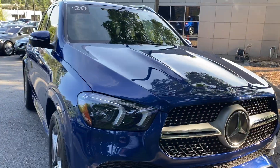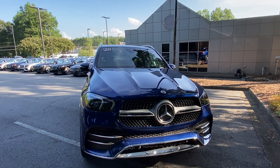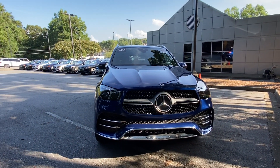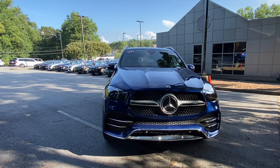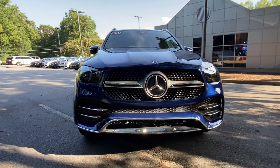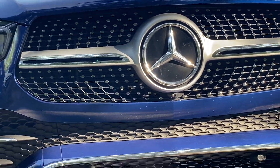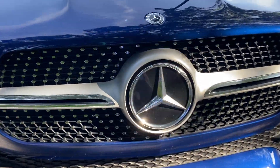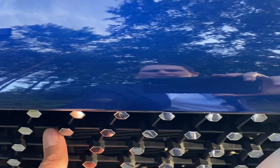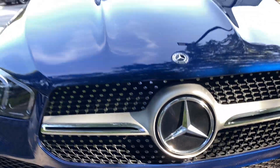Hi, this is Ryan Lane at RBM Atlanta — great speaking with you earlier. I wanted to show you the 2020 GLE you inquired about. Great choice! To do a quick walk around: first thing you'll notice is it's a beautiful vehicle. It does have the sport package, so you'll see the diamond grille there, and it's going to have the single lapel here with the diamonds right there — and again, the slick Mercedes emblem.